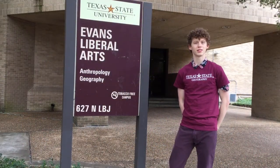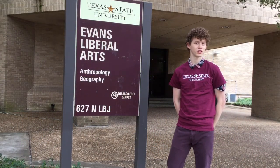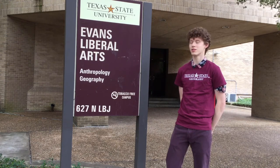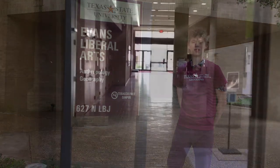Right here we have the Evans Liberal Arts Building. This is where the Anthropology Department on the second floor and our Geography Department on the first and third floors conduct their classes. Come on in.